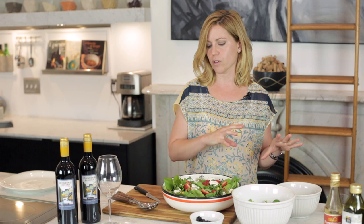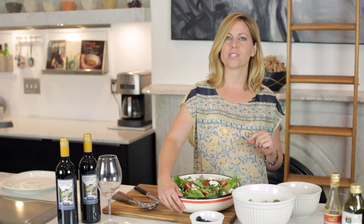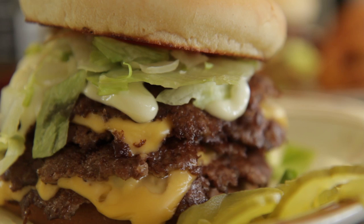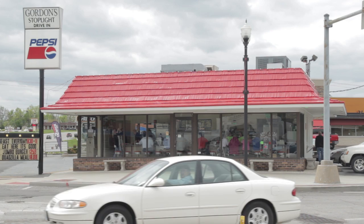I want you to go down to Crystal City with me and meet the folks behind Gordon's Stoplight, which serves some of the best burgers I've ever had. Gordon's Stoplight was opened in 1948 by Gordon Heddle. We bought it from him in May of 1997. And we've been through 13 floods, recessions, depressions, everything in between, and we're still here.